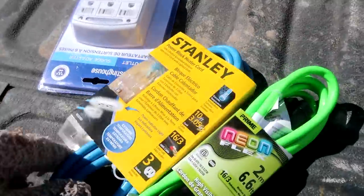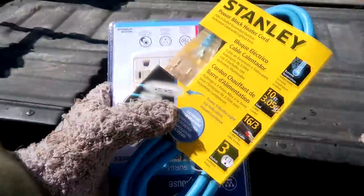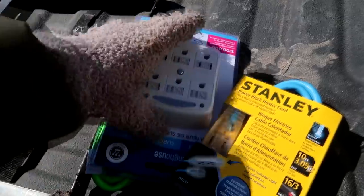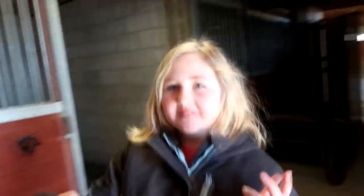So to begin with, Sam got some cords and a plug. These are to finish the lighting in our barn. You might have seen in yesterday's video that he got three new lights for our barn, so that's to finish that job.